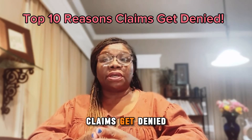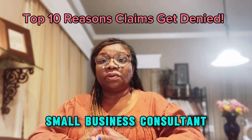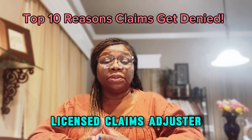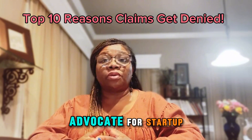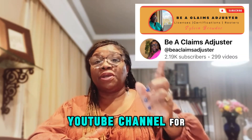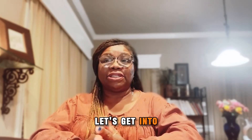Top 10 Reasons Claims Get Denied. Sylvia Browdy here, Small Business Consultant, Licensed Claims Adjuster, Field Inspector, and Advocate for Startup Service-Based Businesses. Subscribe to my YouTube channel for all things small business. Let's get into it.